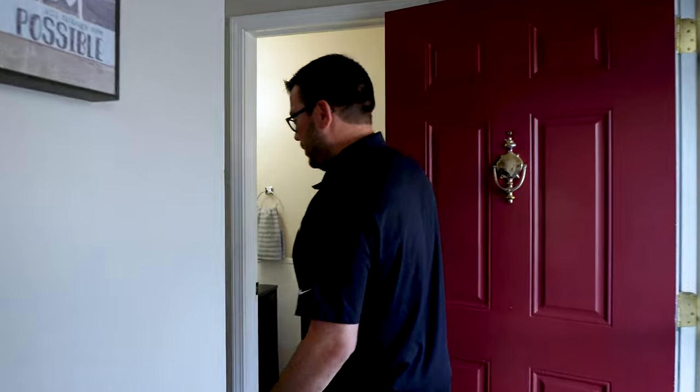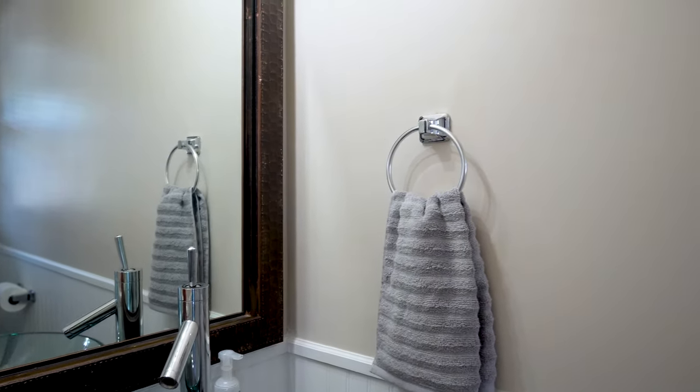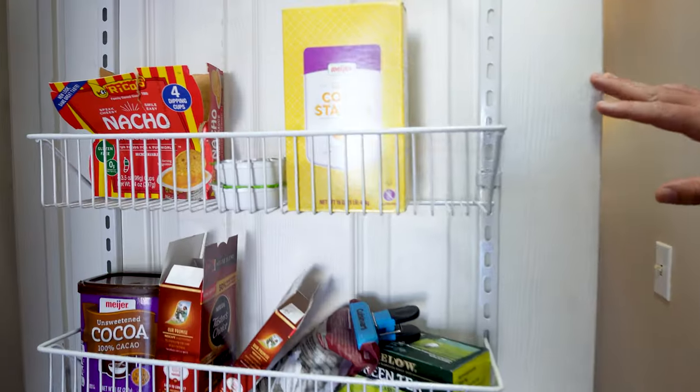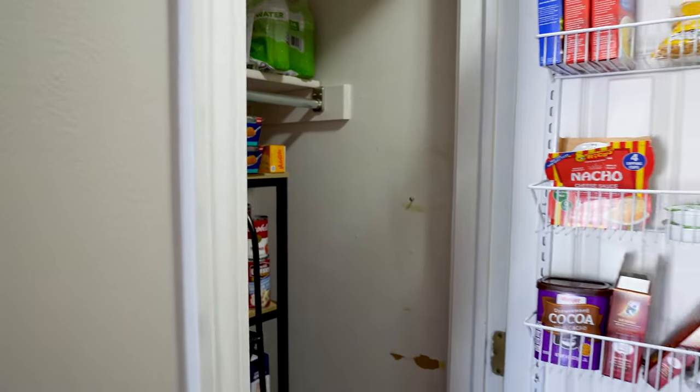When you leave the kitchen, you've got a nice half-bath right off the front. Another giant pantry or coat closet — they're choosing to use it as a pantry, but this is also a coat closet.